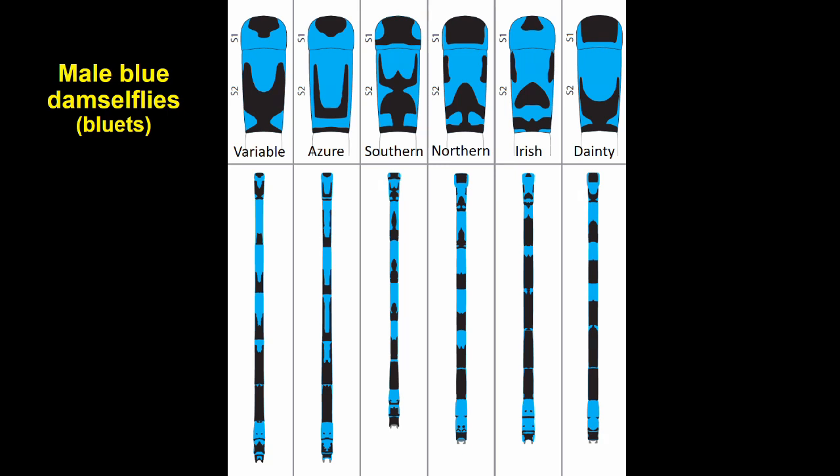The Irish damselfly loses the stalk on the mushroom shape and has much more dark on the abdominal segments. The dainty damselfly, a recent invader currently restricted to north Kent, has a smaller version of the variable damselfly's wine-goblet shape on segment two, but differs in having two-and-a-half black segments towards the tip of the abdomen, before reaching some more blue going further towards the head.